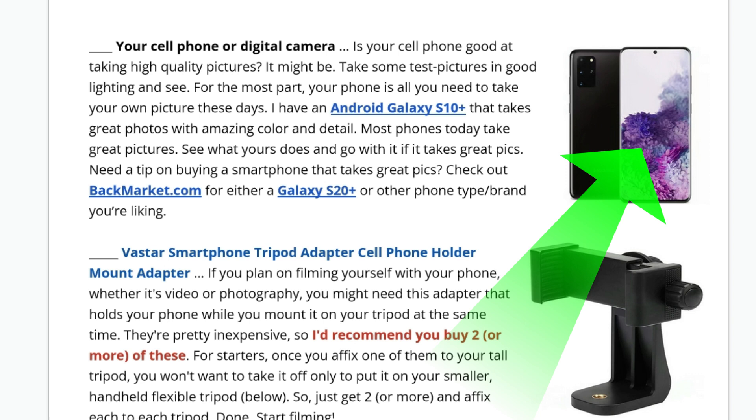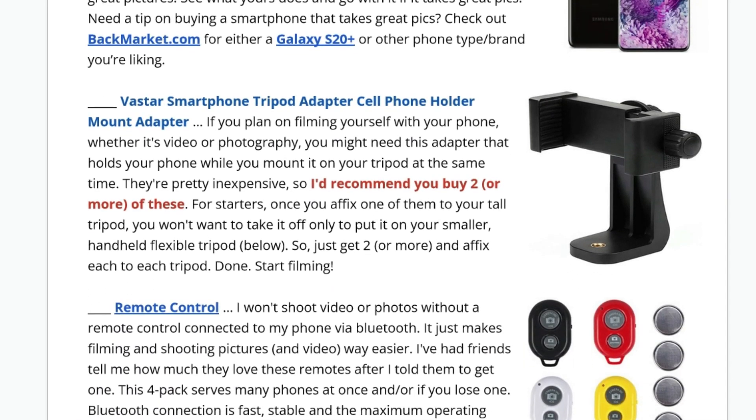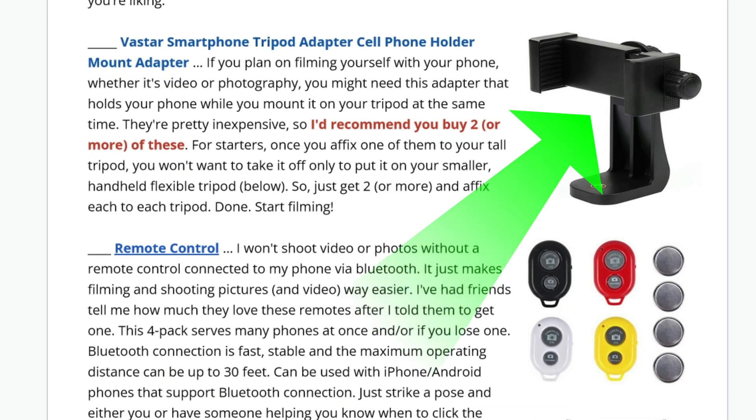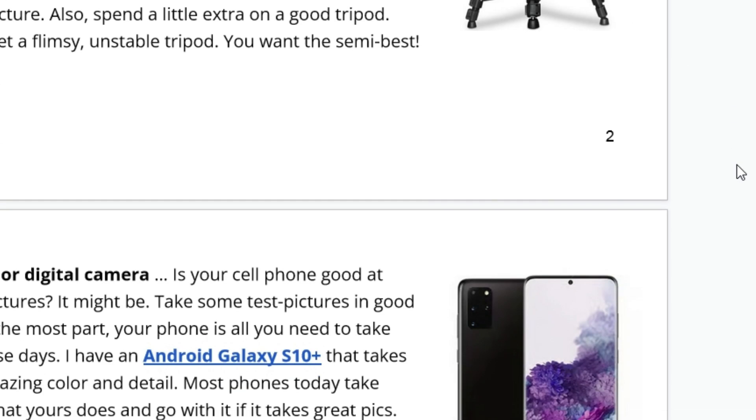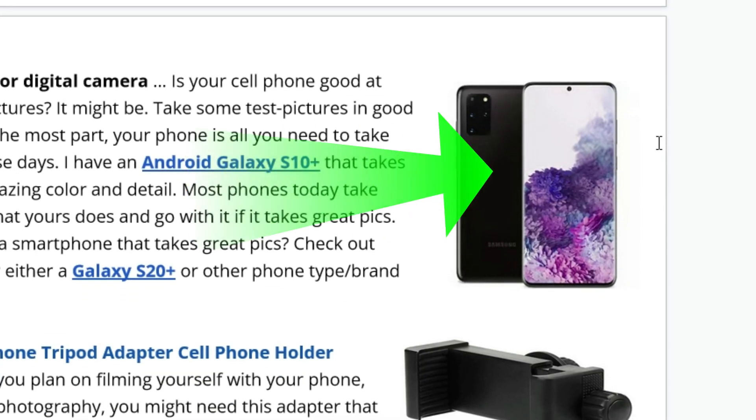This is another essential that you might need: a smartphone tripod adapter, cell phone holder mount. I recommend buying two of these. What these do is they mount on top of your tripod and hold your cell phone. It'll be screwed on top of the tripod, and then that mount will hold your cell phone.